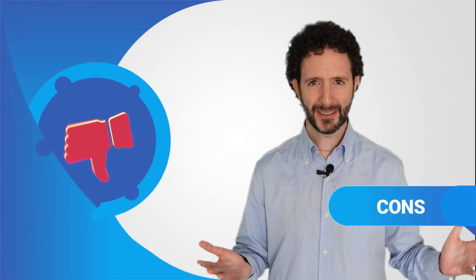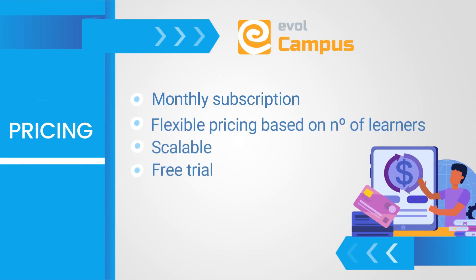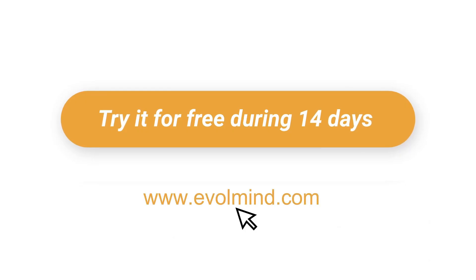As for the negative aspects, since it's a closed-source platform, it doesn't allow for custom developments. Who is it for? We recommend it both for training centres, academies, business schools, as well as all kinds of companies and organisations. As for the price, Evil Campus stands out thanks to its flexible pricing, which allows you to pay according to the number of students you have each month. What's more, you can try it out for free for 14 days.